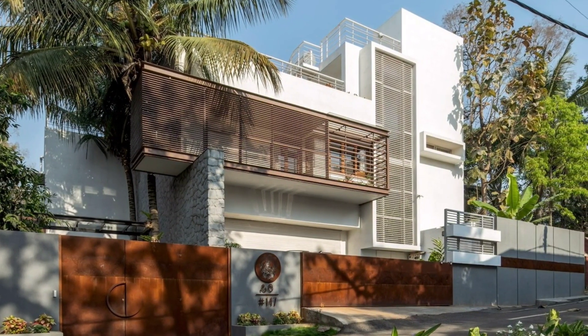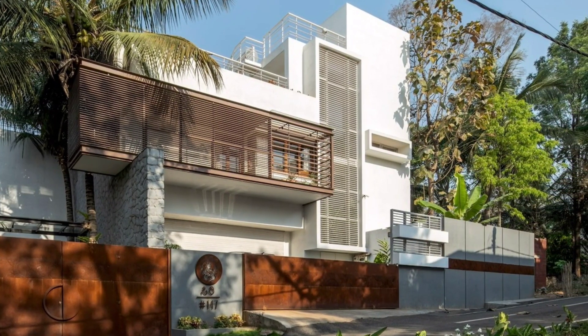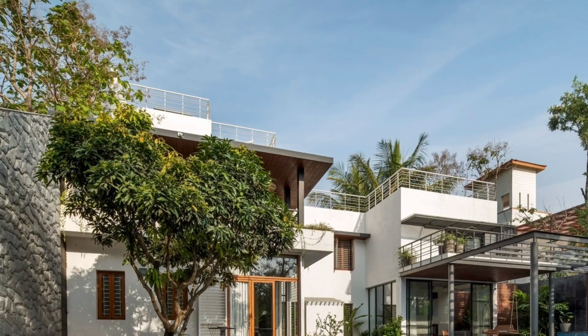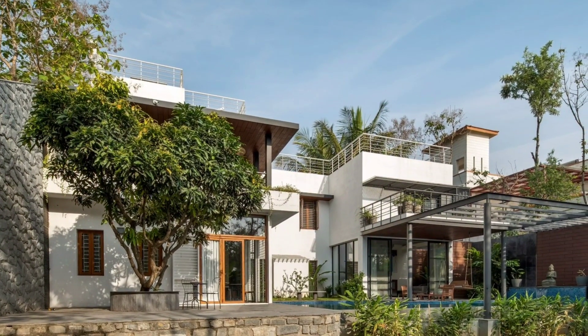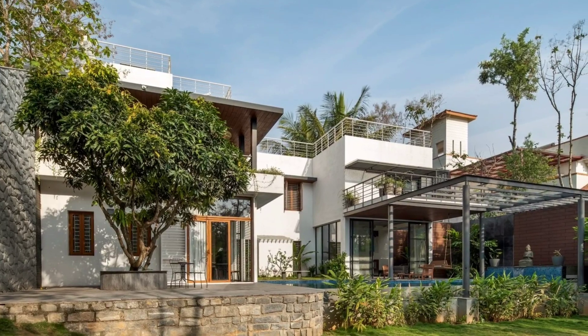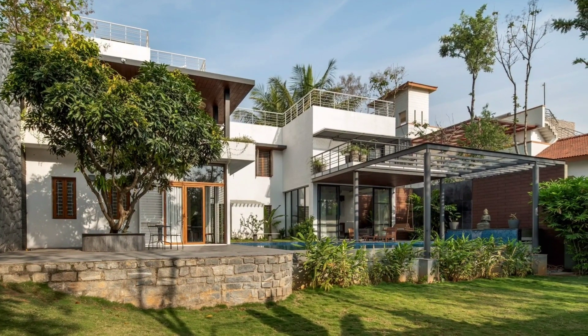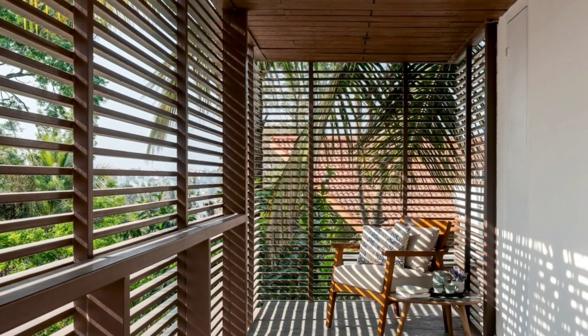The house is designed as a seamless extension of the natural landscape, respecting, enhancing and celebrating the existing vegetation while creating a luxurious and sustainable living environment. The structure is positioned to maximise natural light and ventilation while minimising the impact on the existing trees.